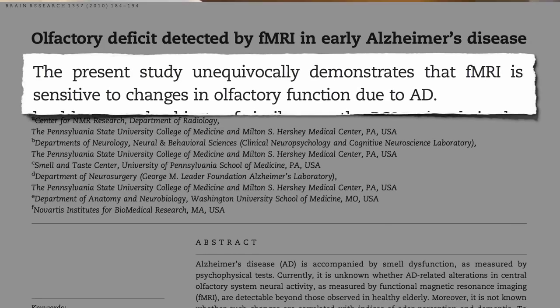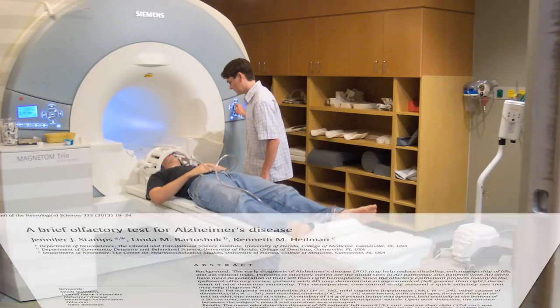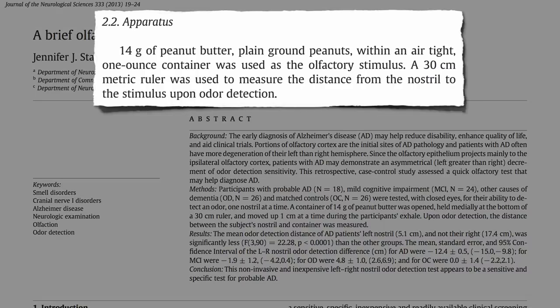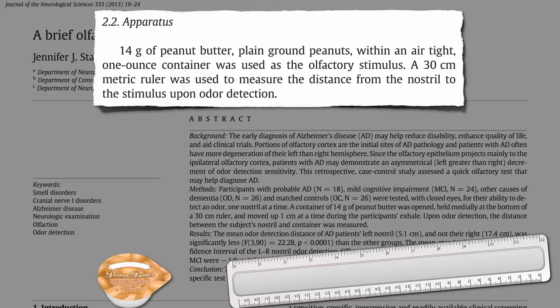But do we really need a million-dollar machine? An ingenious group of researchers at the University of Florida discovered all we may need is some peanut butter and a ruler.